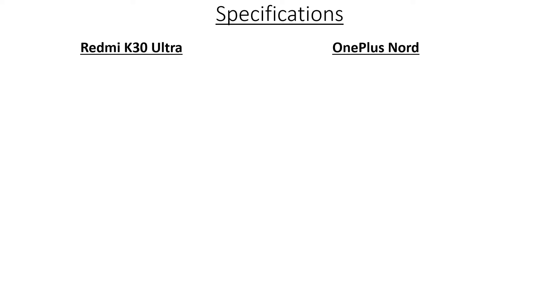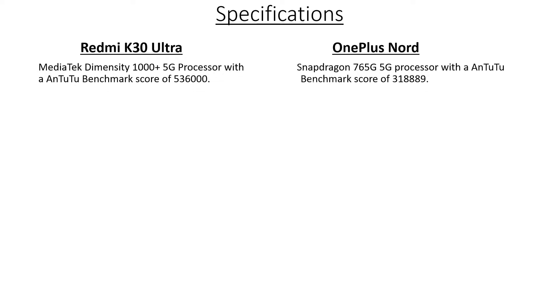The Redmi K30 Ultra is powered by the MediaTek Dimensity 1000 Plus 5G processor with an AnTuTu benchmark score of 5,36,000. While the OnePlus Note features a Snapdragon 765 5G processor with an AnTuTu benchmark score of 3,18,889. Both are 5G chipsets, so you don't have to worry about that and both are future-proof. Clearly, the Redmi K30 Ultra beats the OnePlus Note in terms of performance — almost 2 lakh difference in the benchmark score, so it's pretty evident.